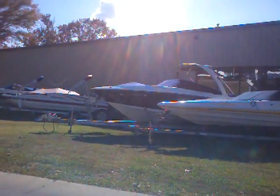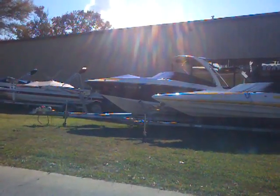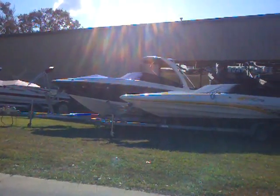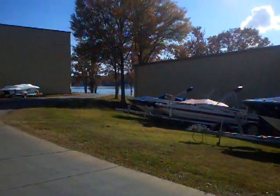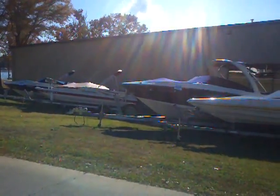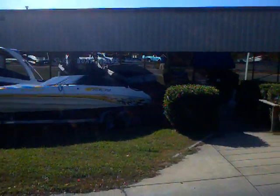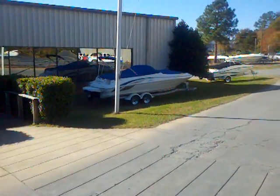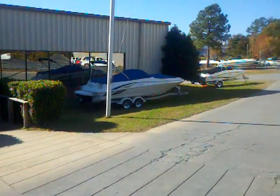If you're interested in any of these pre-owned boats that we have, or the countless others we have available, give me a call here at Lake Wiley Marina. Number is 803-831-2101, extension 630. We're just across the Buster Boyd Bridge into South Carolina. That number is 803-831-2101, extension 630. You can also email me at matt@boatingthecarolinas.com. Thanks a lot.